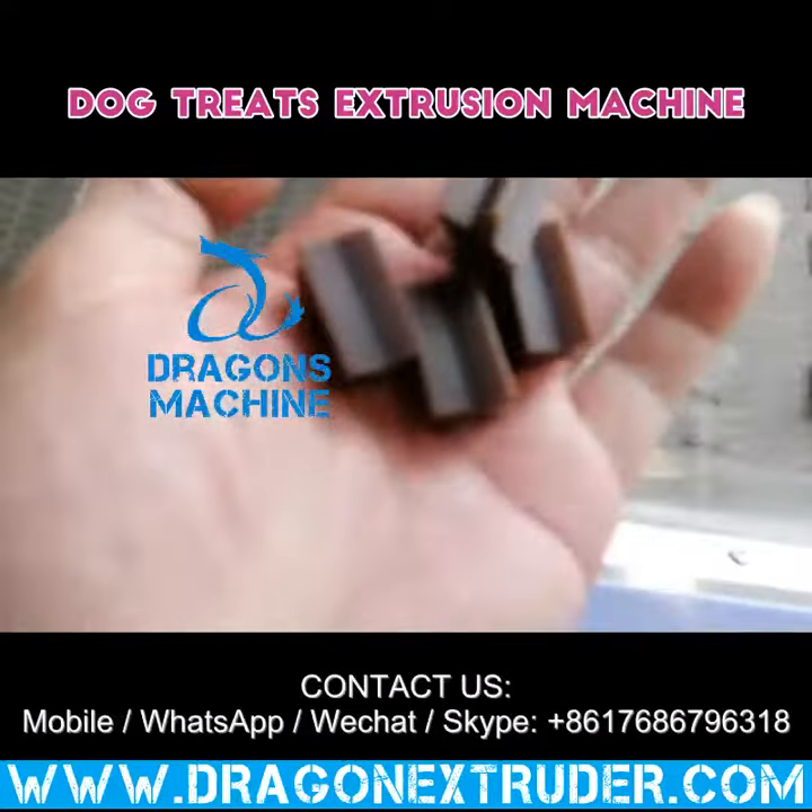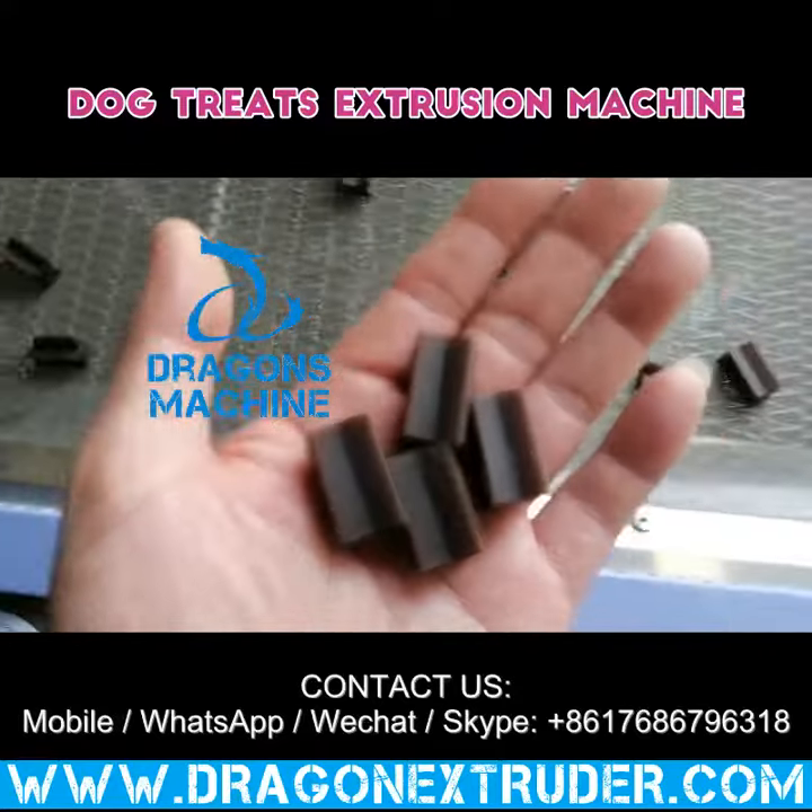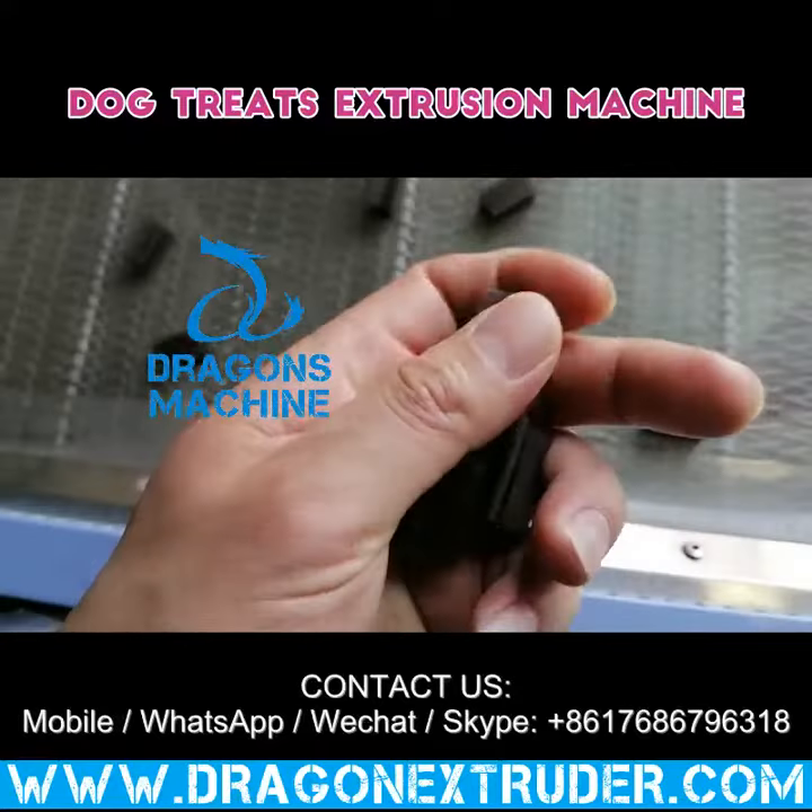Mobile, WhatsApp, WeChat, Skype: +86 176 8679 6318.